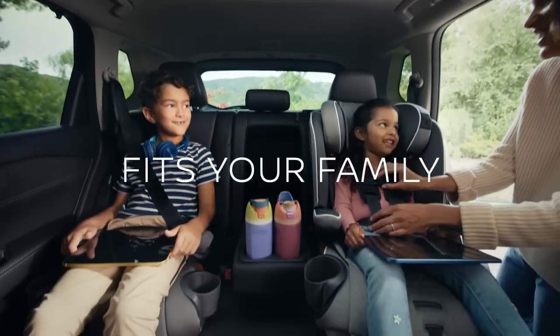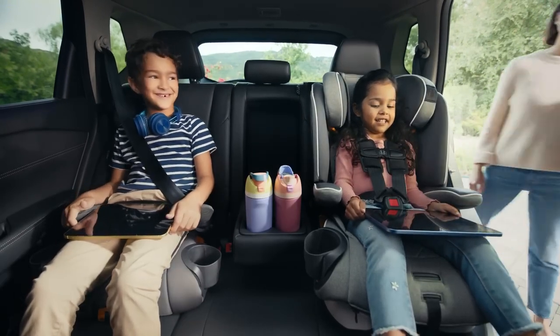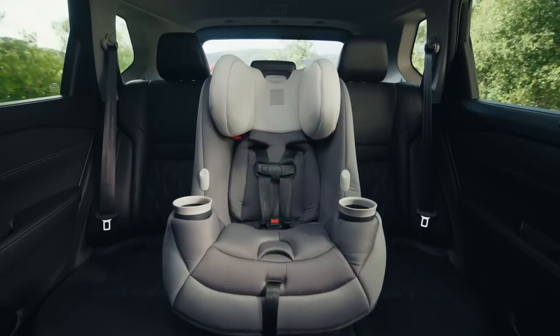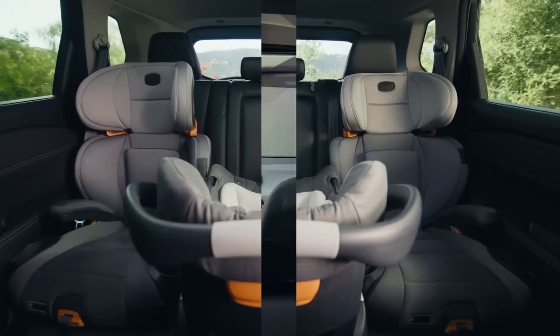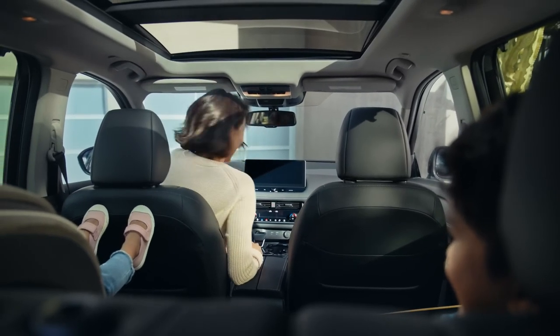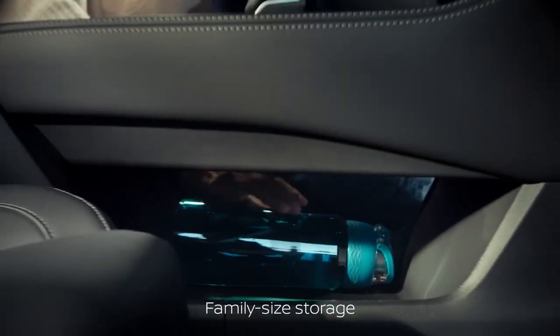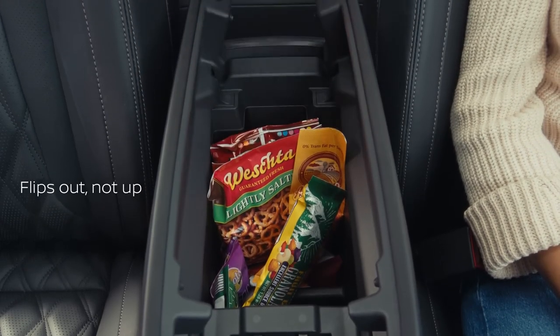Rogue's second row is designed for flexibility and growing families. That's why Rogue allows you to mount the child restraint in the middle, the sides, or all three with room to spare. Rogue knows parenting is a full-time job, and lends a hand with family-sized storage and a center console that flips out, not up, giving easy access to all.